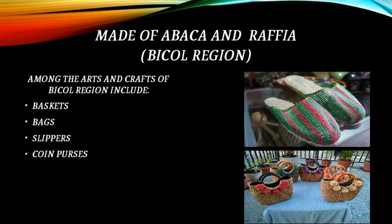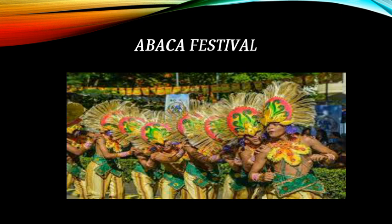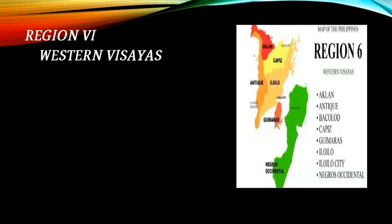This is the map of Region 5, the Bicol Region. Made of abaca and raffia, Bicol Region arts and crafts include baskets, bags, slippers, and coin purses. A Baka Festival is also celebrated in the region.